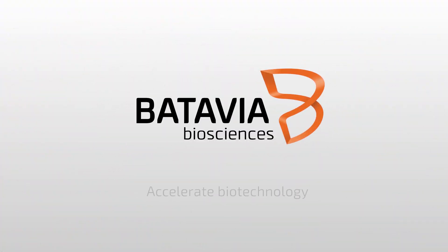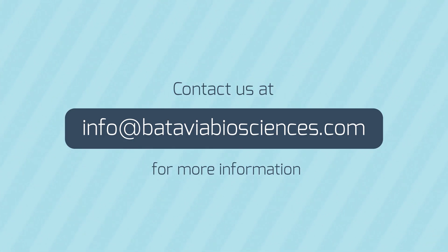Batavia Biosciences. Accelerate Biotechnology. Contact us at info@bataviabiosciences.com for more information.